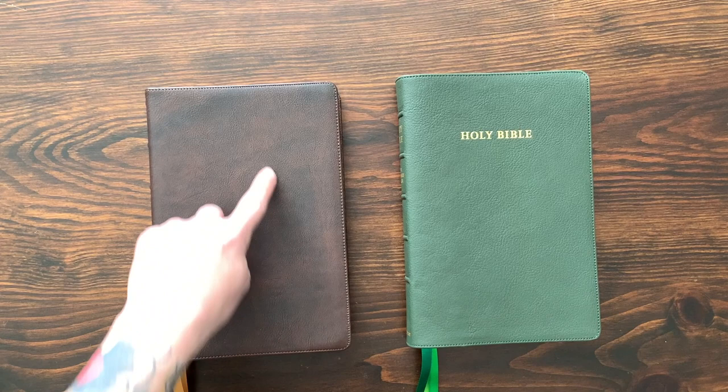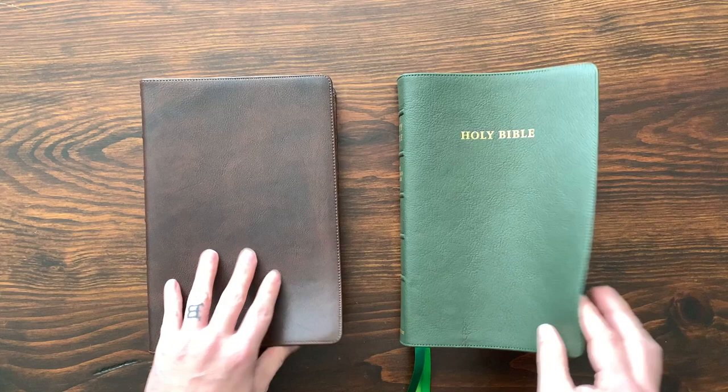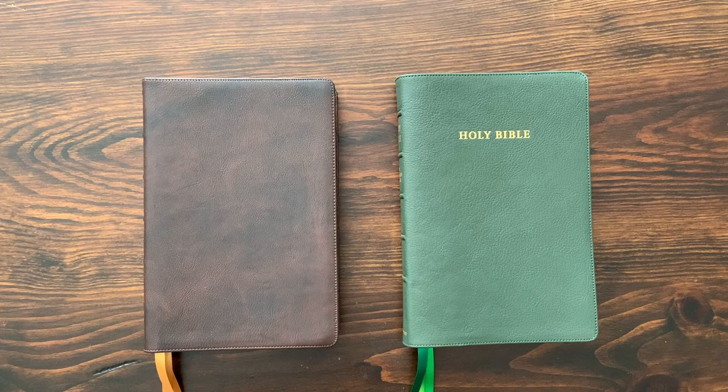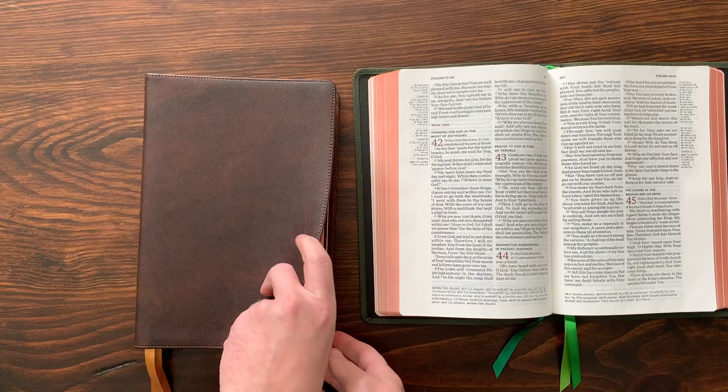The Schuyler Quintel has a gold gilt line around the edge which the Topaz doesn't have, but both have really nice soft full leather liners. Most Schuylers have the Jerusalem cross emblem, while the Topaz uses the words 'Holy Bible' across the cover. Overall, the look and feel from the outside is very similar — high quality, very floppy. I don't look at one and think it's nicer than the other. Getting to the inside is where things start to take a turn.